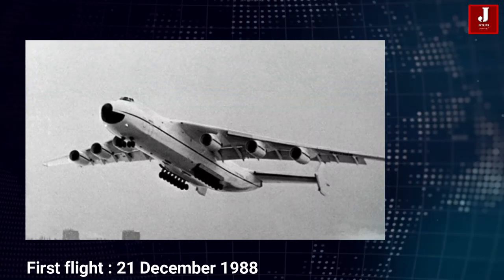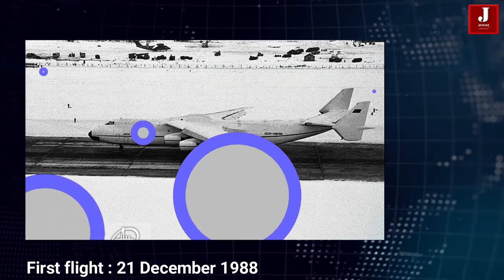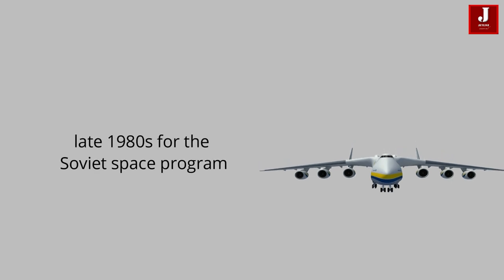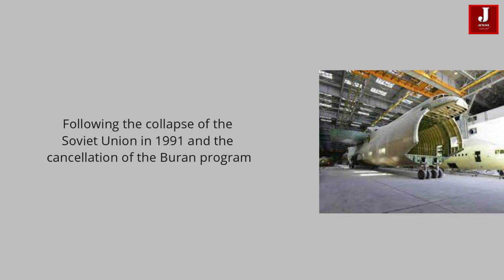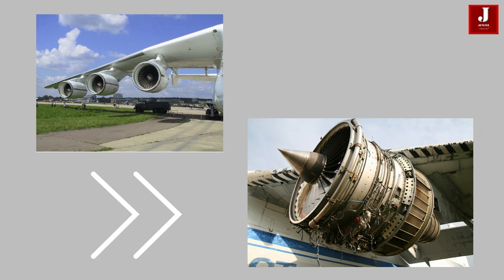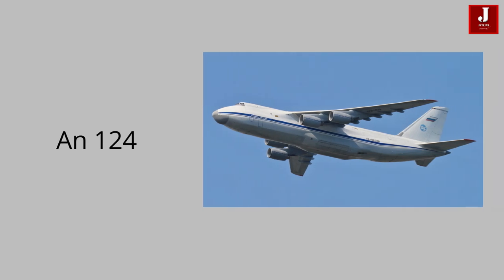The Antonov 225 took to the air for the first time on December 21st, 1988. The company intended to build two planes, but only one was completed. The second Antonov 225 was built in part for the Soviet space program. In the late 1980s, the lone operational Antonov 225 was placed in storage in 1994 following the collapse of the Soviet Union in 1991 and the cancellation of the Buran program. The six Ivchenko-Progress engines were removed and stored for use on Antonov 124s, as was the second unfinished Antonov 225 airframe.